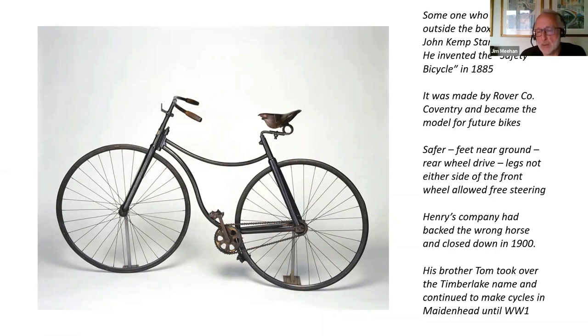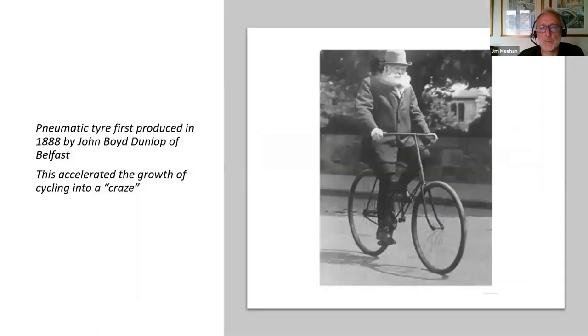Henry carried on making bikes for other people, and his brother Tom carried on using the Timberlake name, continuing to make bicycles in Maidenhead until the beginning of World War One. Another game changer at this time was John Boyd Dunlop of Belfast, who invented the pneumatic tyre in 1888. With the safety bicycle fitted with pneumatic tyres, cycling really took off — what was described as a cycling craze towards the end of the 1800s.